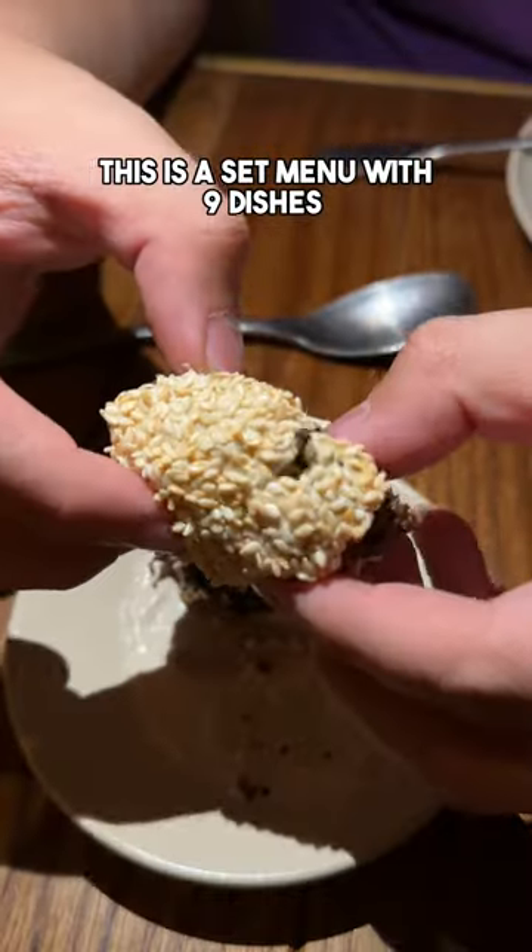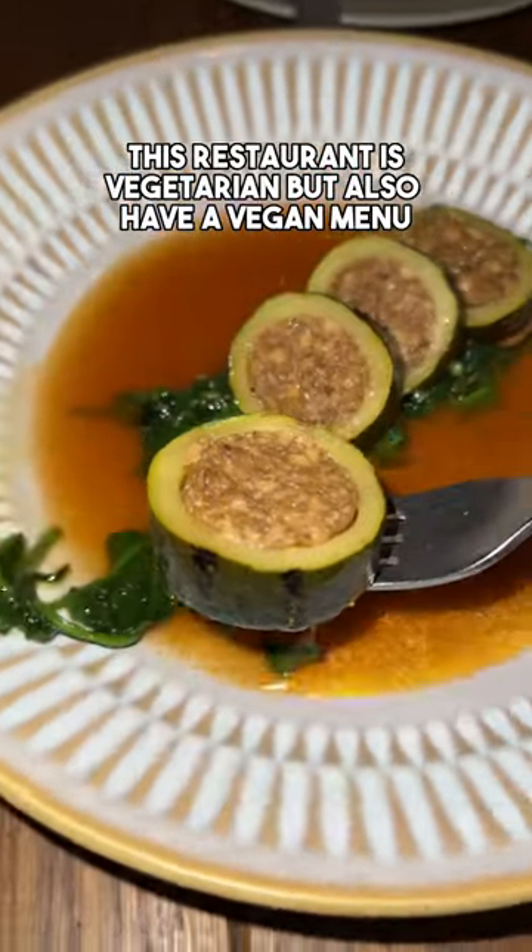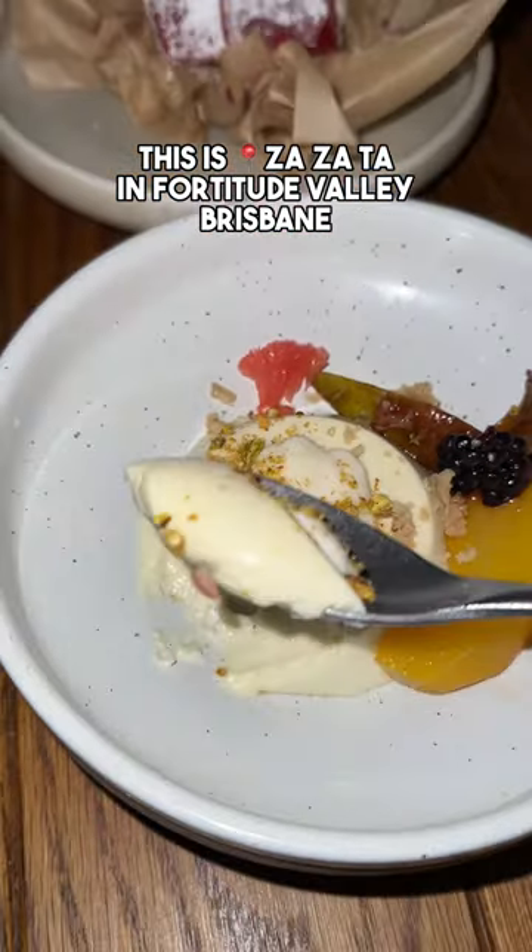This is a set menu with nine dishes. This restaurant is vegetarian but also has a vegan menu. This is Zaza Ta in Fortitude Valley, Brisbane.